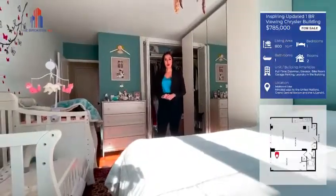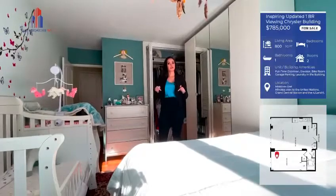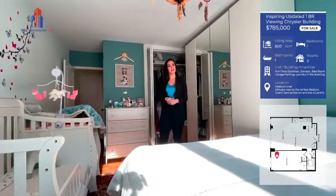If you're looking for your next home and you're interested in learning more about this apartment, check the description below for how to contact us. Thanks for watching.